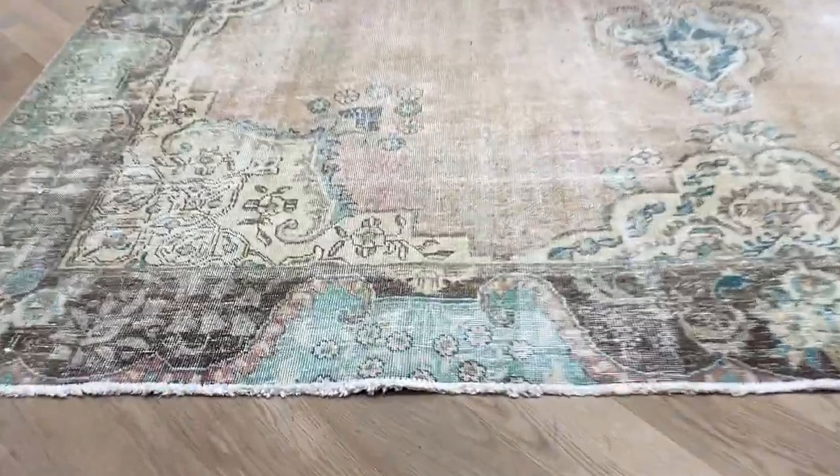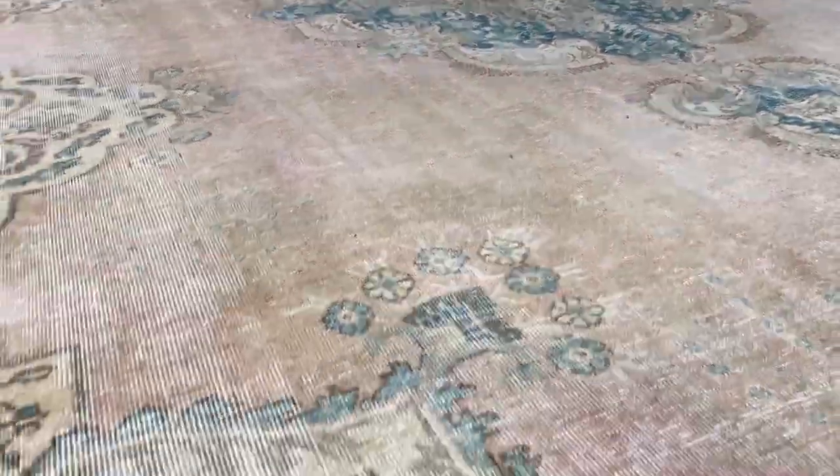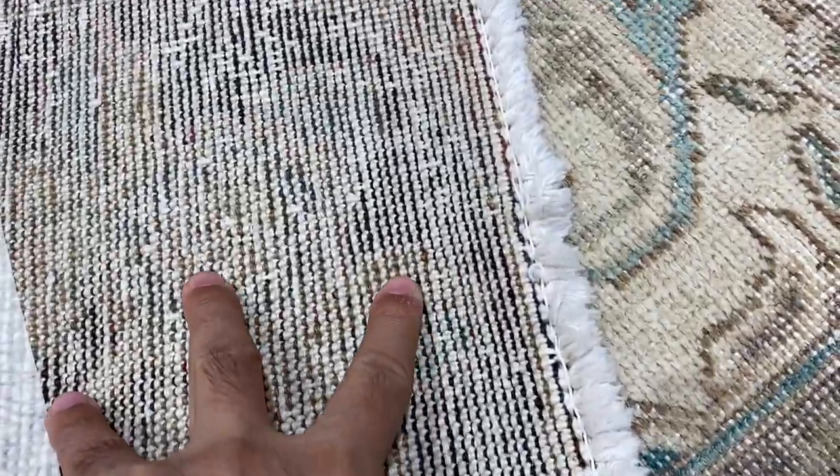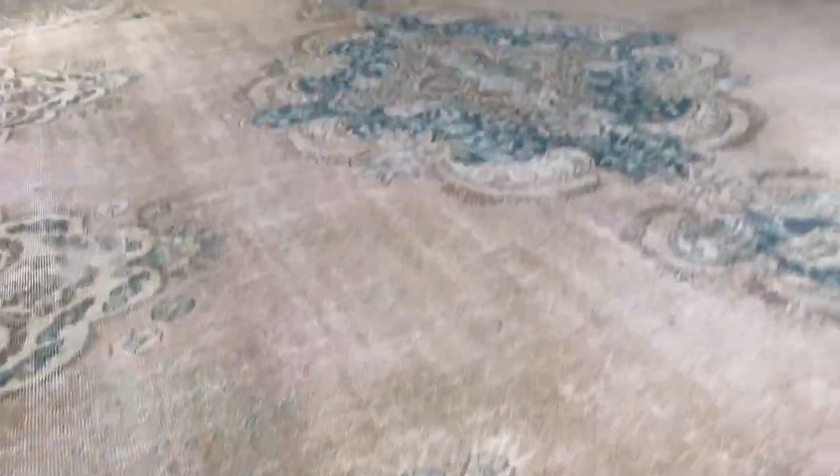I'm going to go close in and show you what I mean by that. See how beautiful this carpet is. And on top of everything else, this is an exceptionally high quality Persian handmade carpet. These are carpets that are made to last a lifetime. Very nicely shaven, so they're very hygienic and very easy to keep clean.